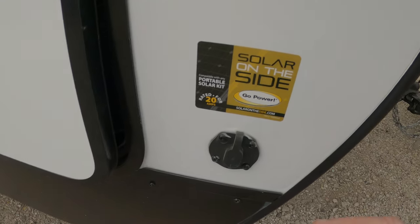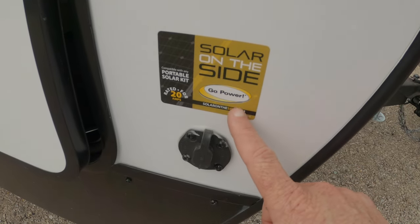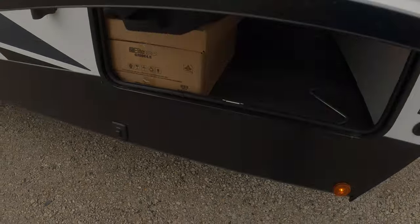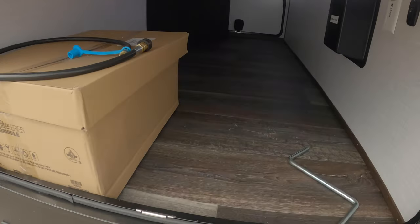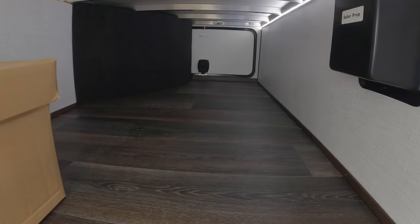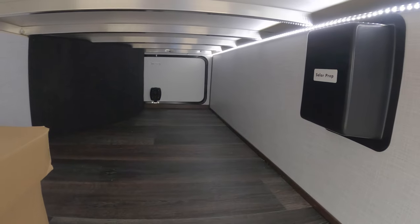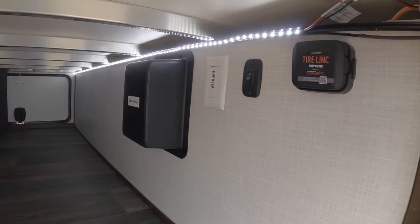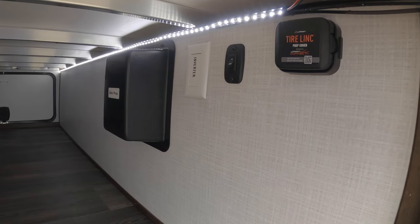Most units now are coming pre-wired for solar packages. Straight-through storage with LED lighting inside, and there's your solar prep for solar.